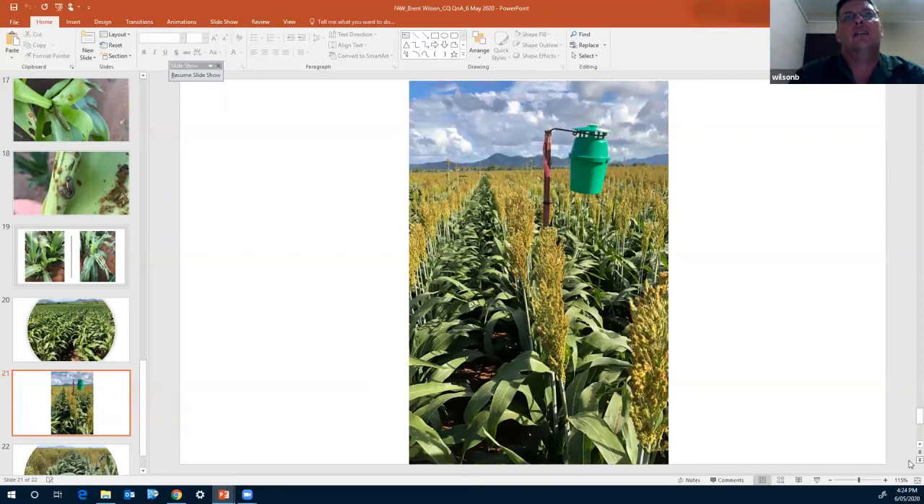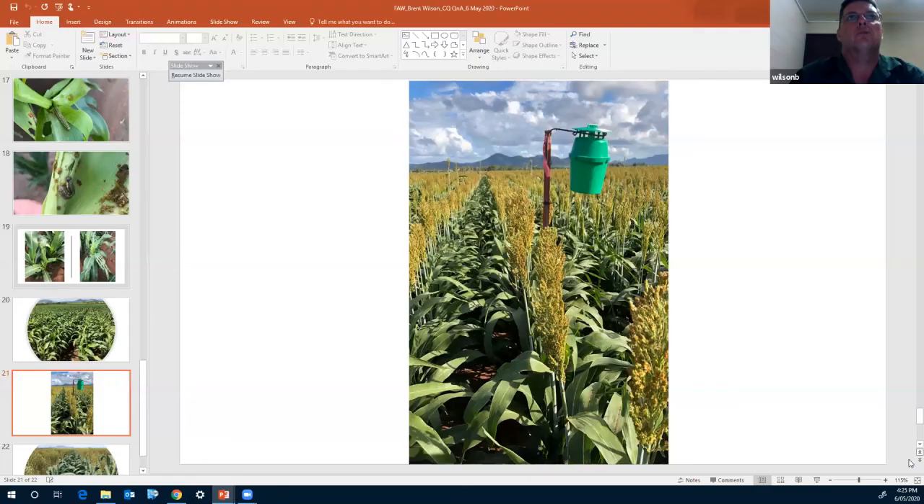We've got large areas of dryland and irrigated crops. Most of the irrigated crops are soybeans, mung beans, and maize. Those maize crops have certainly attracted a lot of pressure, but once again typically in the vegetative stage more than the reproductive stage. Not too sure whether that's a trait or just symptomatic of low numbers, with moths continuing on their southward flight patterns.